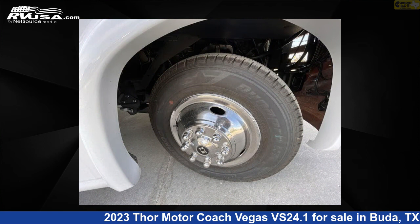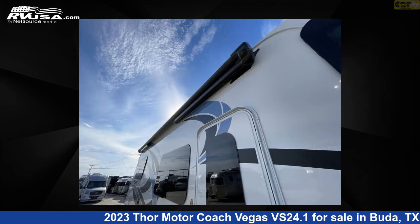For more information and pricing on this unit, and to see all units available for sale by Camper Clinic 2, visit rvusa.com.